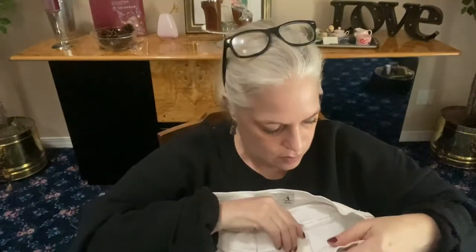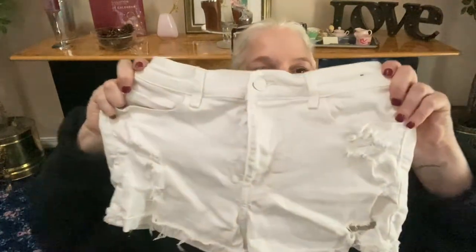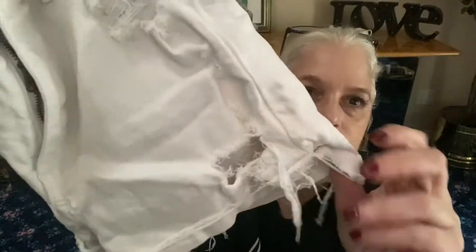Next, from Abercrombie & Fitch — high rise shorts, size 4 or 27. High rise is all the rage. These are white with even a white button. They're all distressed with a raw hem — you can wear them down or rolled up.